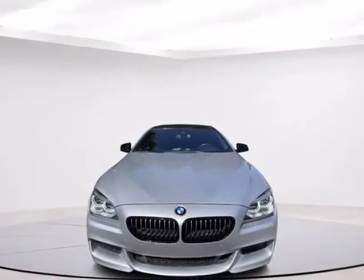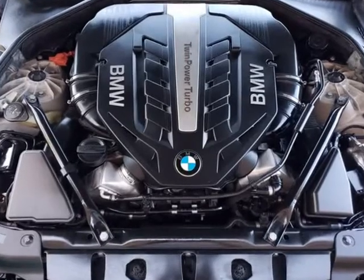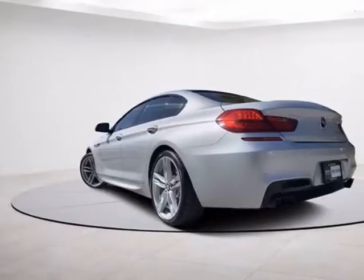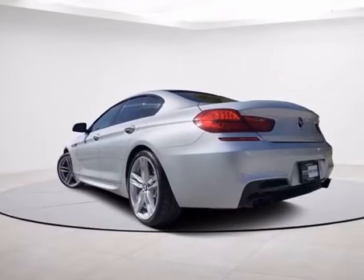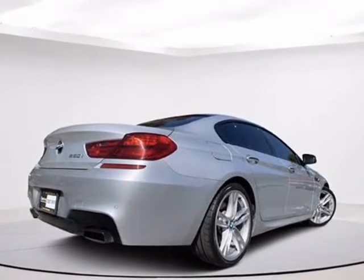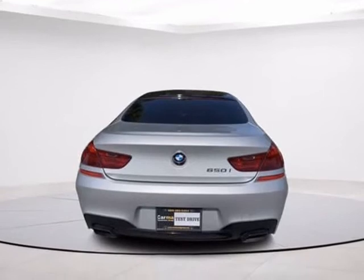We encourage free pre-sale inspections — take this to BMW to buy with confidence. This car also qualifies for one of our national extended warranty plans. Engine strong and transmission smooth. We must see and drive to fully appreciate this one. One of the lowest priced in the country.